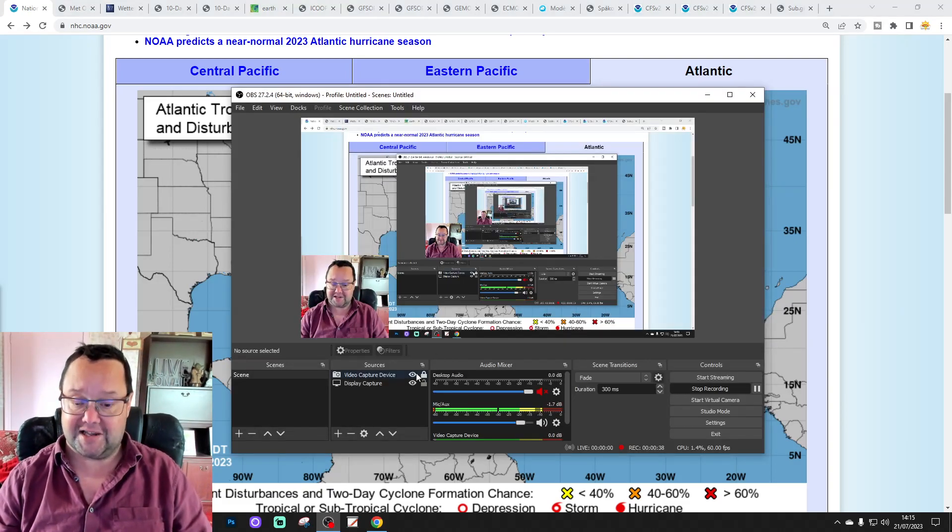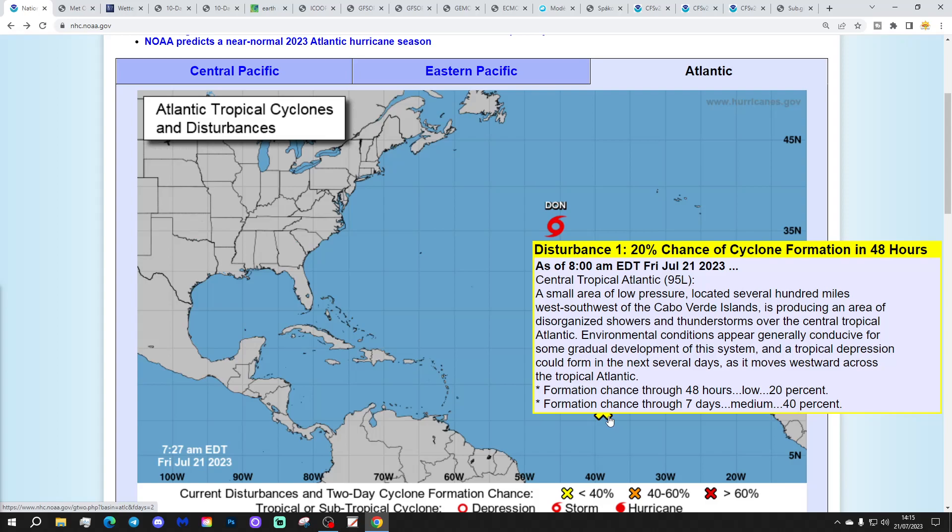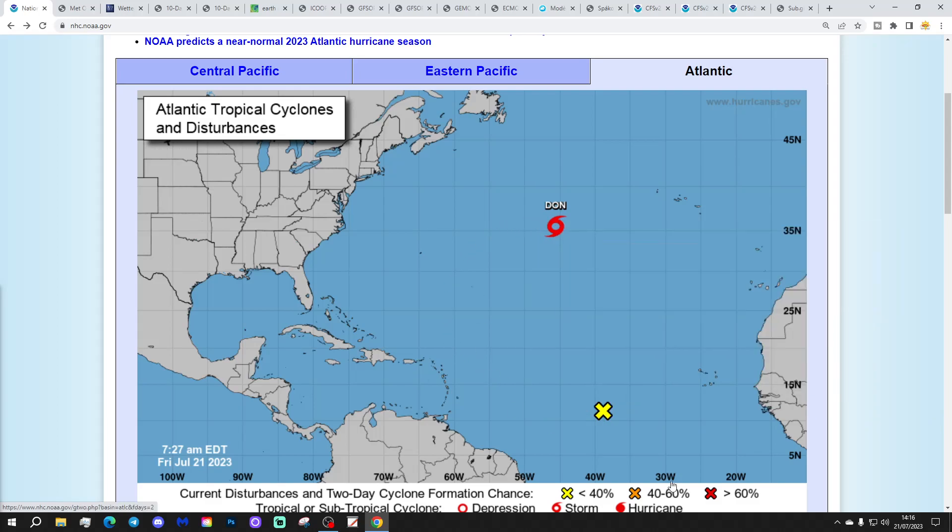We're going to start off in the tropical Atlantic, just to bring you up to what's been going on since I've been away. We've got two areas of interest. There's a yellow X — disturbance 1 — with a 20% chance of cyclone formation in the next 2 days and a 40% chance in the next 5 days. It's a small area of low pressure located several hundred miles south-southwest of the islands, producing disorganised showers and thunderstorms over the central tropical Atlantic. Environmental conditions appear generally conducive for gradual development, and a tropical depression could form in the next several days as it moves westward.